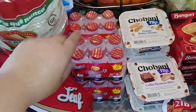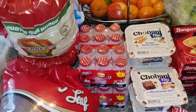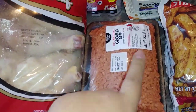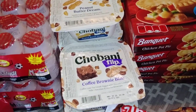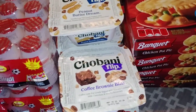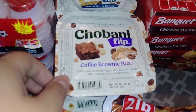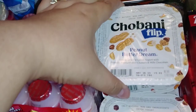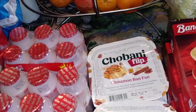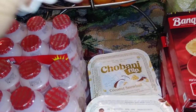I got my kids their little drink thingies — they absolutely love them. Then I did get a couple things of ground beef. And I have not gotten my Chobanis in forever, so I am excited to have some on hand. I did pick up several flavors — they're my absolute favorite yogurts. I got the Coffee Brownie Bliss, the Apple Crisp, the Peanut Butter Dream, the Cinnamon Bun Fun, and the Coconut Snowball.